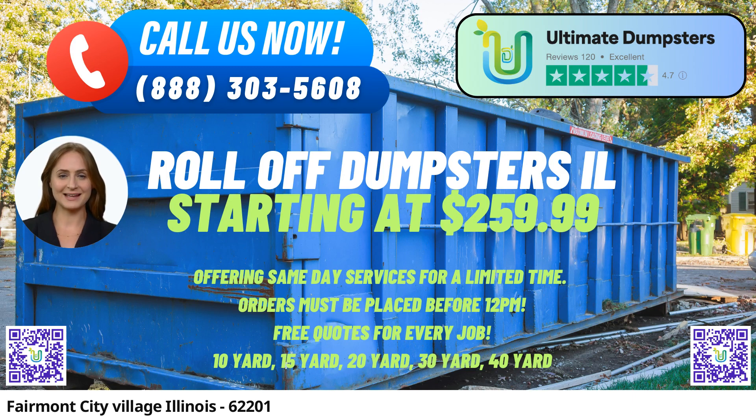They offer dumpster sizes in 10, 12, 15, 20, 30, and 40 yards, ensuring that you can find the right fit for your specific needs. Ultimate Dumpsters takes pride in their 4.5-star rated reputation, which speaks to their commitment to providing excellent customer service and reliable waste management solutions. They offer flexible and affordable pricing, ensuring that you get the best value for your money, and provide free quotes and estimates for every job and customer, so you know exactly what to expect.